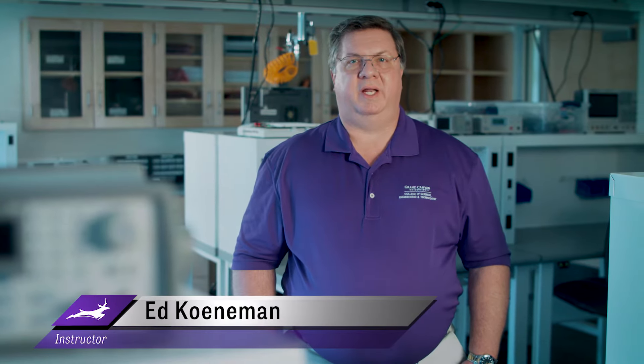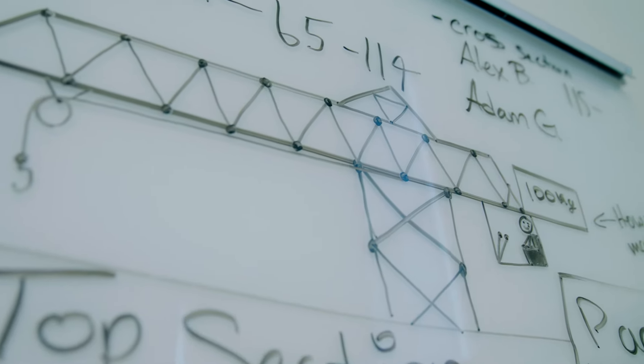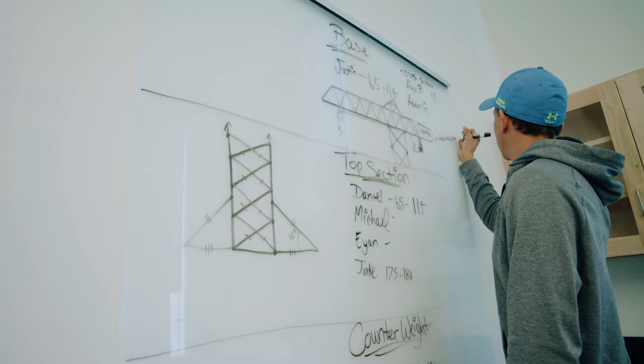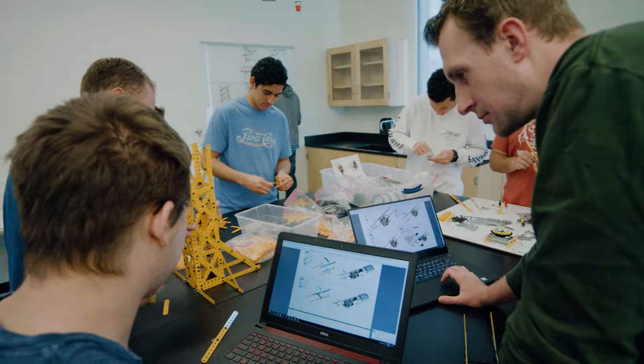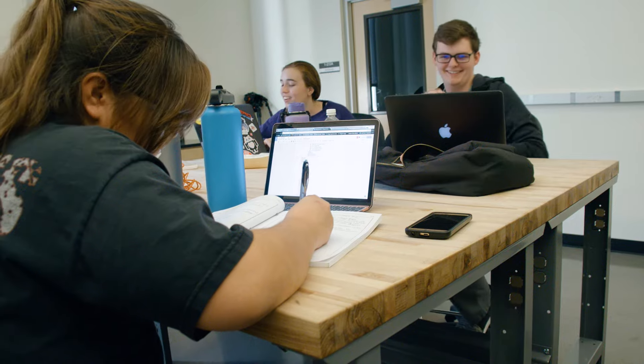So what is the difference between engineering and engineering technology? Engineering is the application of math and science to solve problems and improve everyday life. Engineering is often very design-oriented and conceptual, meaning engineers exercise a high-level understanding of mathematic and scientific principles in order to put their ideas into action.